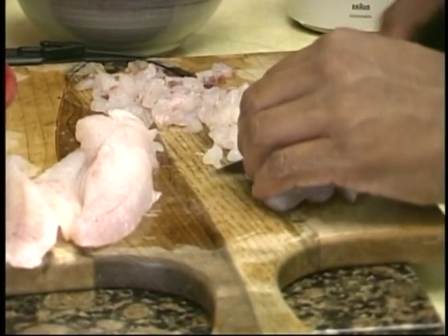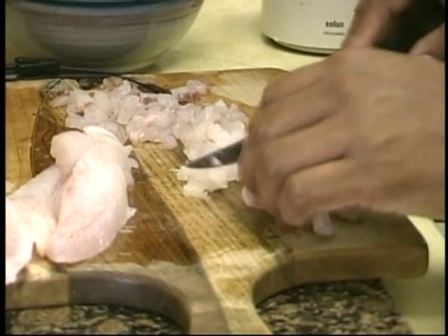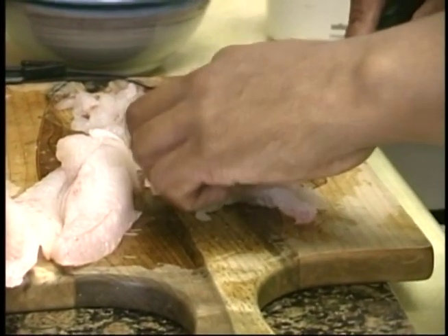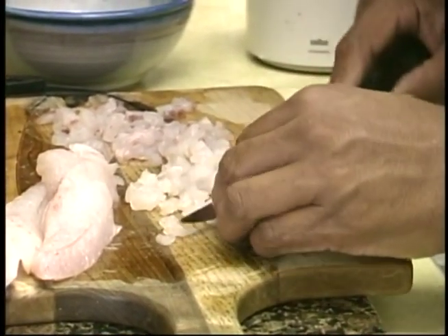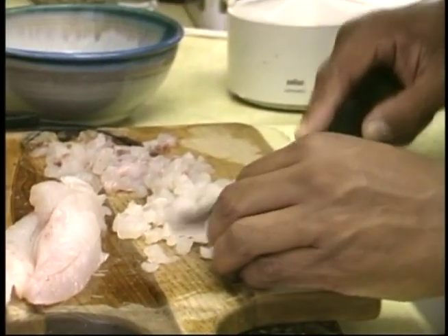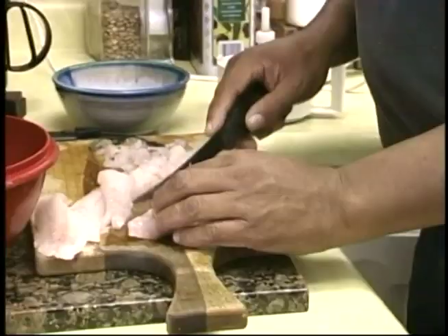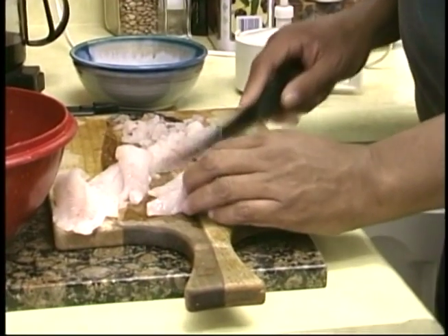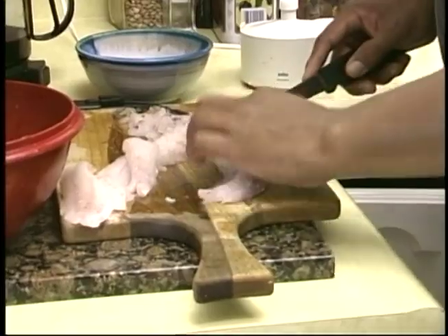What is ceviche for our folks at home? Now, it's lime or lemon cured fish. So it's not cooked, it's just cured. The acid in the lemon will, in essence, cook it. You can see the color of the fillet, but when you put it into the lime juice, it'll change colors — and that's the cooking process.